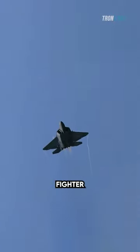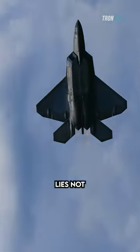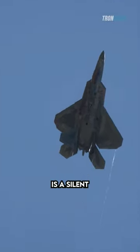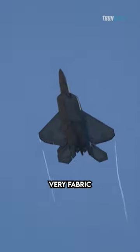But why does a land-based fighter carry this seemingly superfluous tailhook? The answer lies not in aesthetics, but in the unwavering pursuit of safety. The tailhook, far from being a mere carrier ornament, is a silent guardian — a lifeblood of contingencies woven into the very fabric of these jets.